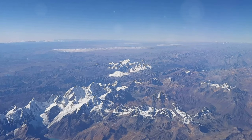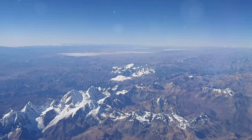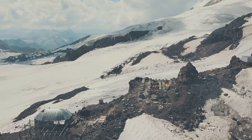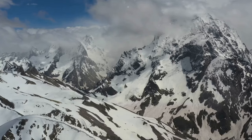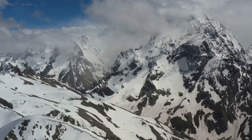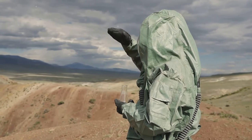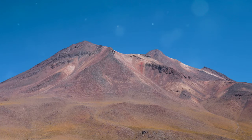The high-altitude environment is ideal for studying climate change impacts. Researchers track temperature, precipitation, and wind patterns, and monitor glacial retreat and shrinking ice caps. Viniconca provides early warning signs of climate change. Studying erosion and vegetation helps understand climate effects, making Viniconca a critical barometer of our planet's health.